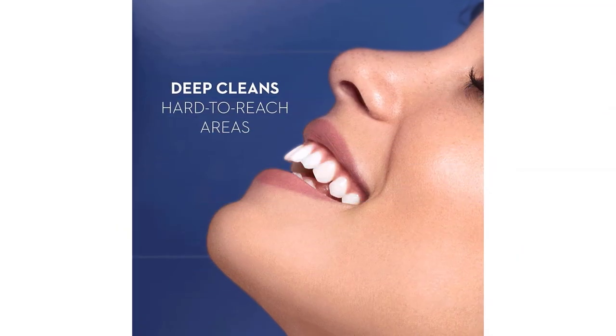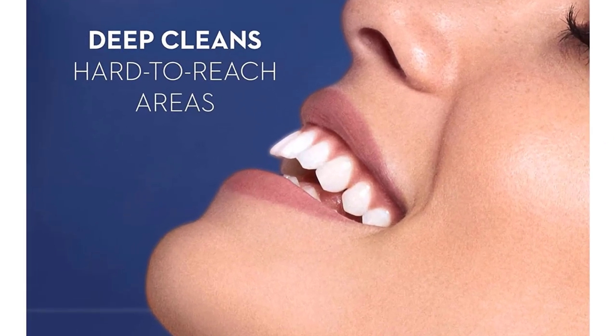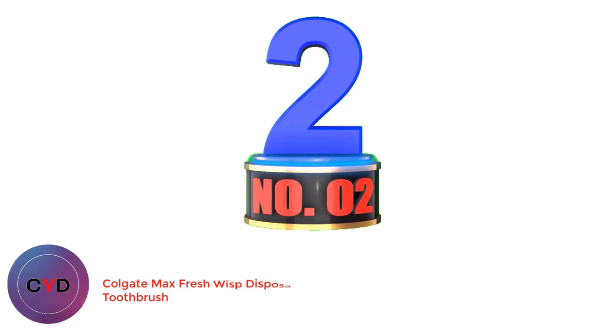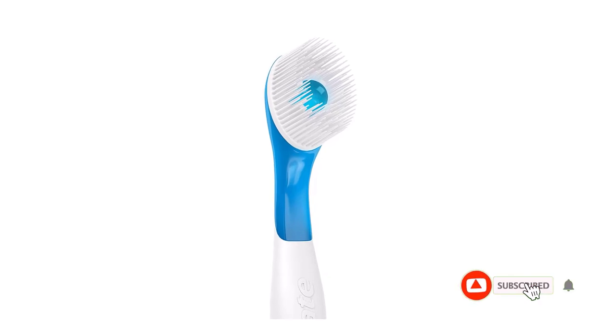The only downside of this amazing toothbrush is that it's not dual voltage, so if you're leaving the United States or Canada, keep that in mind. Number 2: Colgate Max Fresh Wisp Disposable Mini Toothbrush. The Colgate Max Fresh Wisp Disposable Mini Toothbrush is the absolute best on-the-go toothbrush on the market.